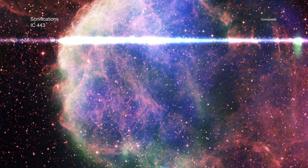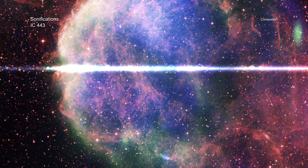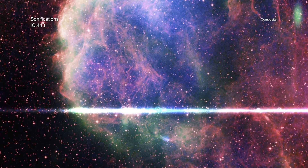The sounds in the sonification of IC-443 are mapped to colors in the image, with red colors heard as lower pitches, green as medium pitches, and blue light as the higher pitches. This creates notes that sweep up and down in pitch continuously. The background stars in the optical image have been converted to water drop sounds in the sonification.